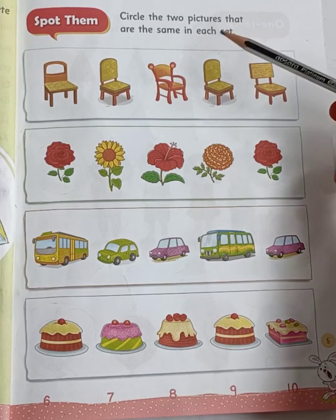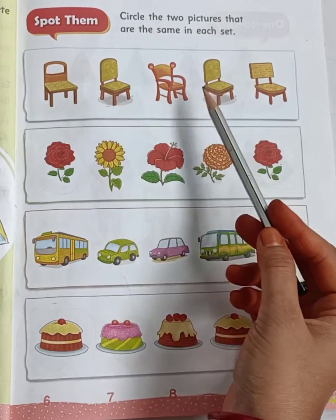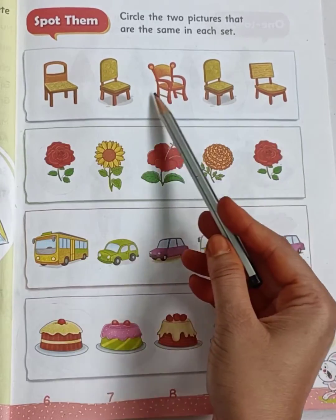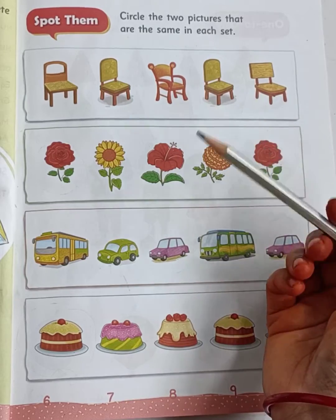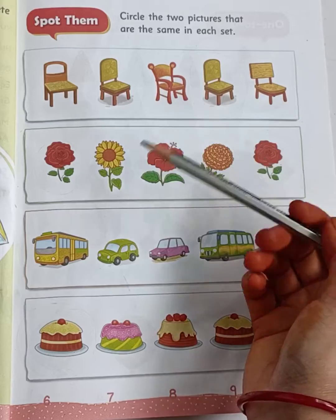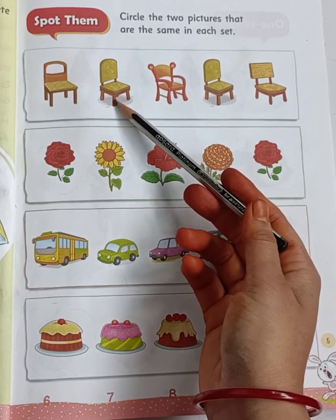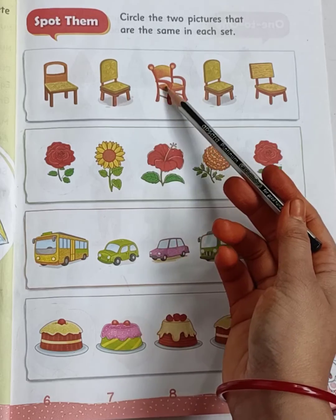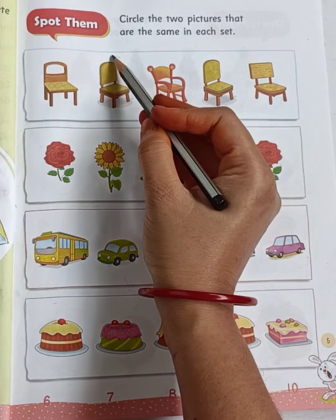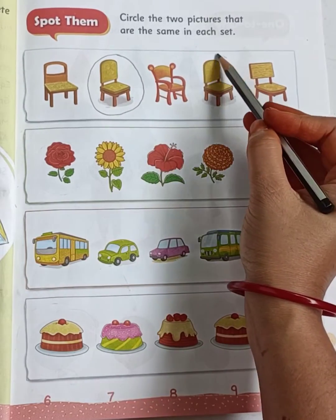Each set means this is one set, children. Here you can see 1, 2, 3, 4, 5 — five chairs. But two are the same and others are different. So which chairs are the same? The second chair and the fourth chair. So circle the second chair and circle the fourth chair.